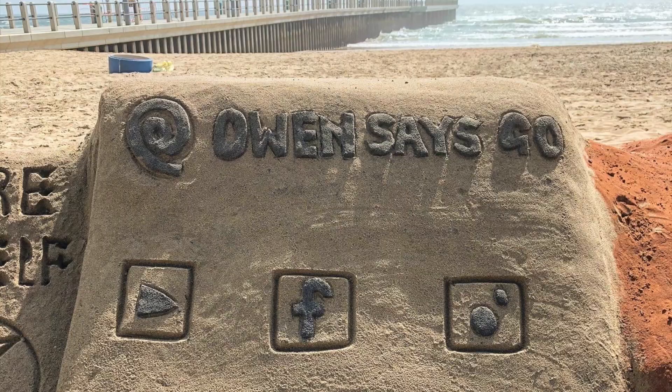If you enjoyed this video, don't forget to like and subscribe. Follow me on Instagram, follow me on Facebook and follow me here on YouTube. And when it says go. Bye.